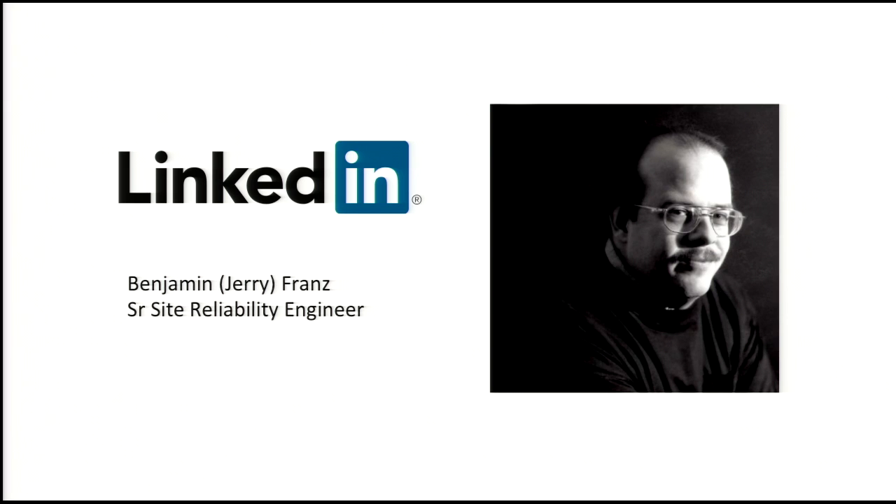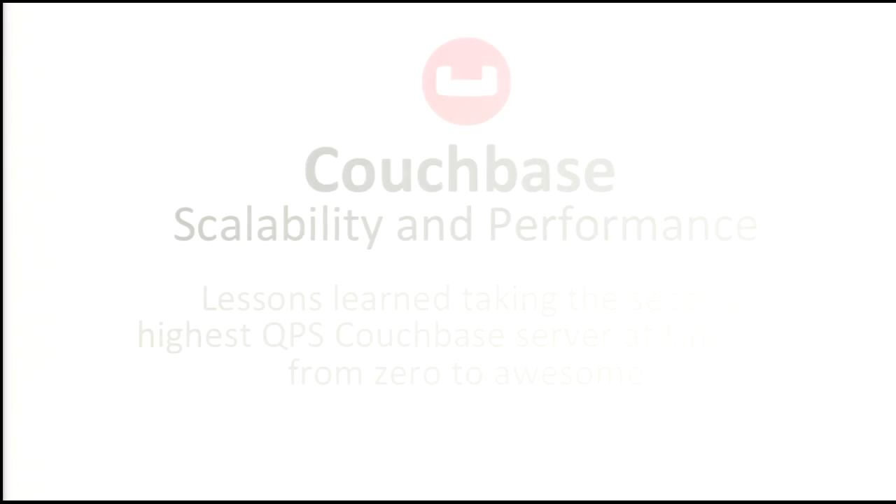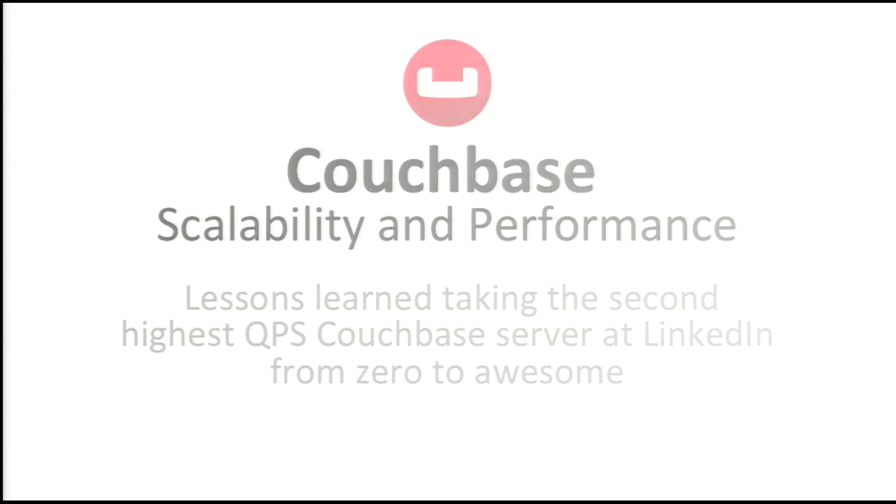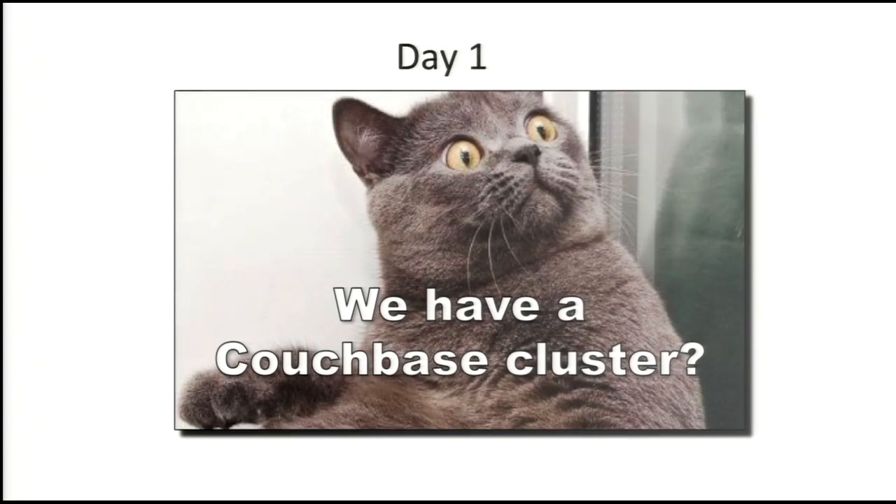I'm Benjamin Jerry Franz with LinkedIn. I'm an SRE with them. This is my talk on scalability and performance — lessons learned taking the second highest QPS Couchbase-based server at LinkedIn from zero to awesome. It was definitely zero when we started. So let's get started.